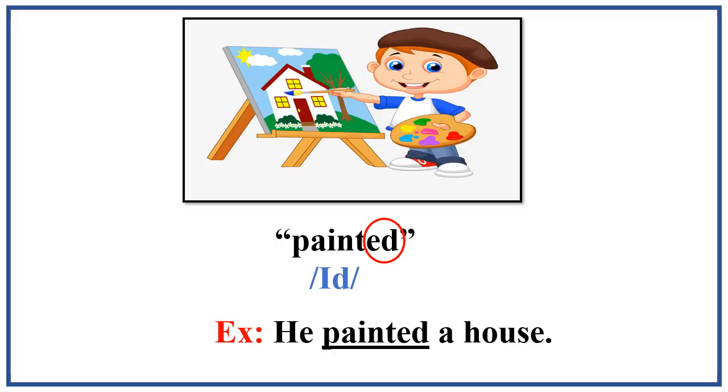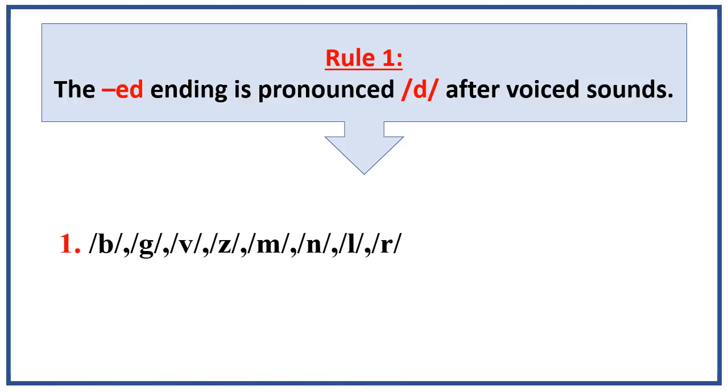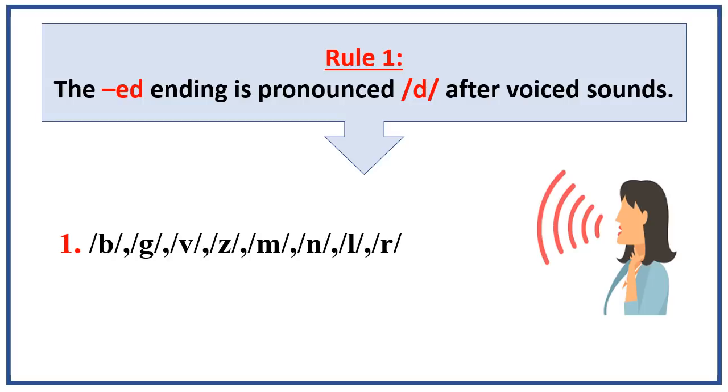So why does the sound change? Let's start with rule number one. The ed ending is pronounced d after the voiced sounds. So what are the voiced sounds? I want you now to place your fingertips on the front of your neck and pronounce the following letters after me.